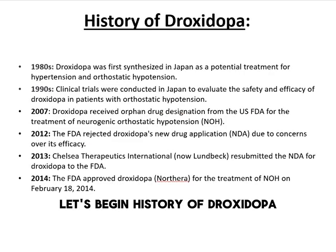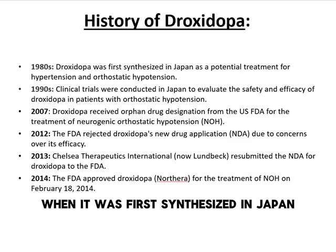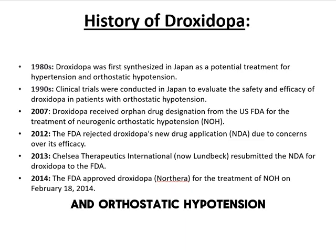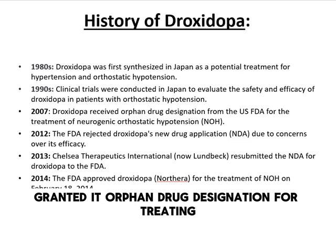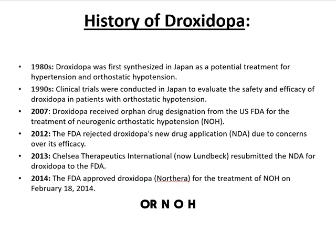The development of droxedopa dates back to the 1980s, when it was first synthesized in Japan as a potential treatment for hypertension and orthostatic hypotension. In the 1990s, clinical trials were conducted to assess its safety and efficacy. By 2007, the U.S. FDA granted it orphan drug designation for treating Neurogenic Orthostatic Hypotension, or NOH.